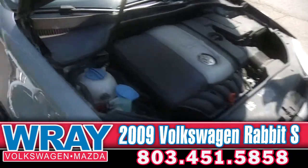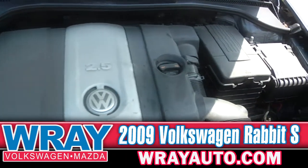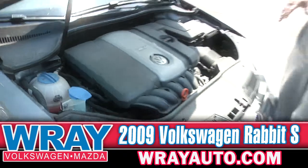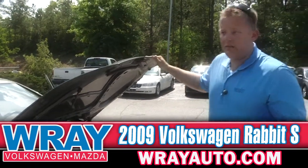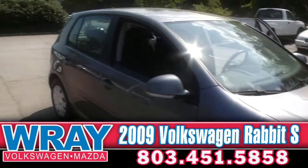Here under the hood, you've got a 2.5 liter inline five-cylinder. It's giving it the pep that you want and it's going to give you the gas mileage that you want as well. With this 2.5, it's giving you the pep of like a six-cylinder and the gas mileage of a four-cylinder, pretty much. Best way to sum it up.